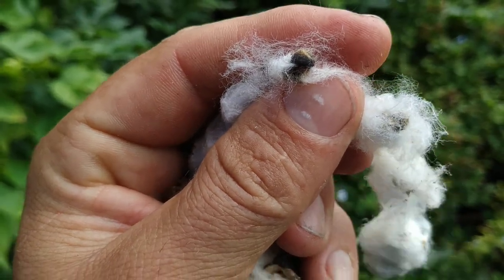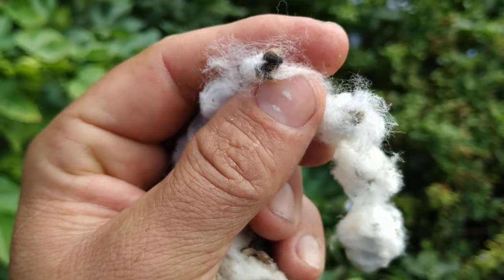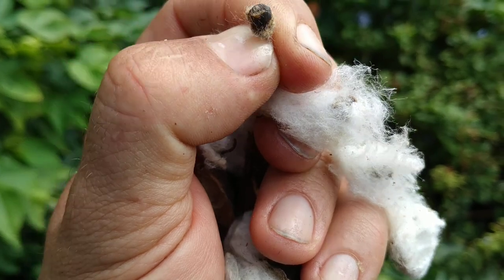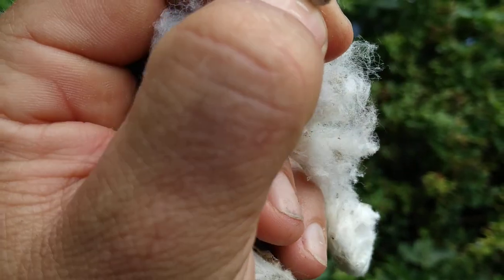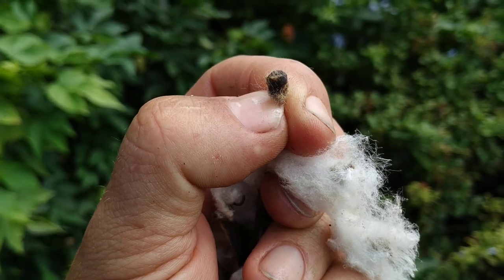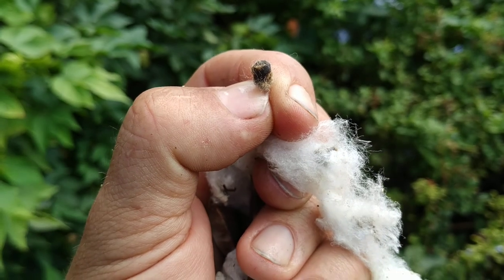Since cotton is a very important crop — one of the most important fibers worldwide — you end up with many thousands of tons of those seeds. So clever people start thinking what to do with them: they extract oils, they use them as fertilizer, they use them for cosmetics — like everything.